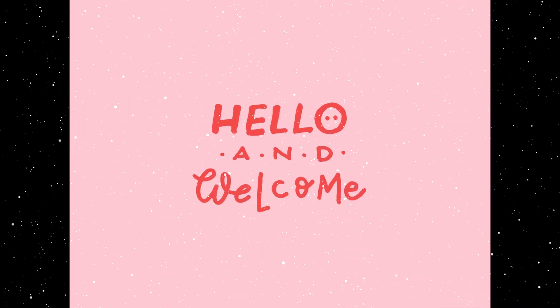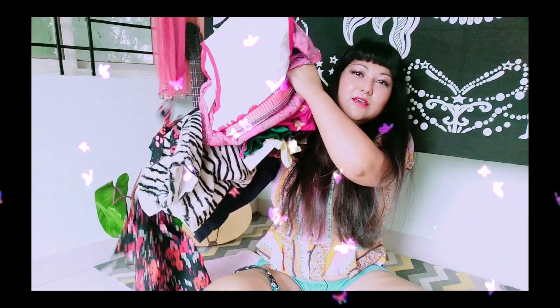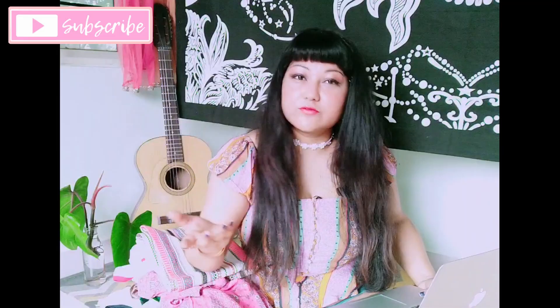This is Nikki here, welcome back to my channel! Today we have a huge thrift haul for spring and summer - this is episode four of our spring/summer thrift haul.